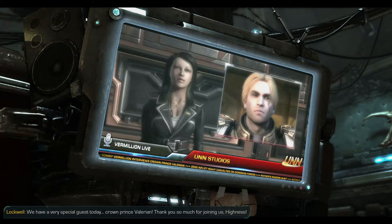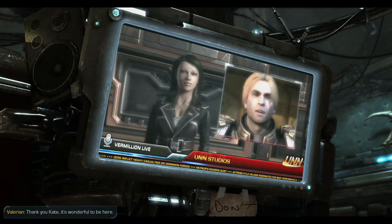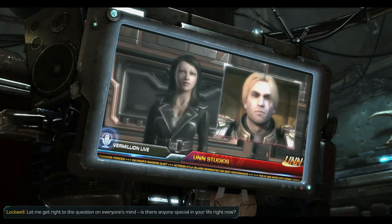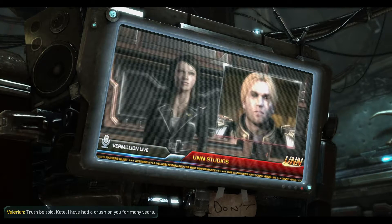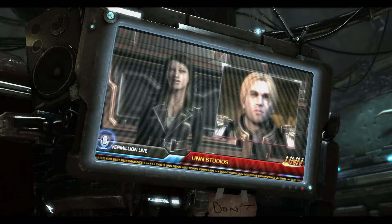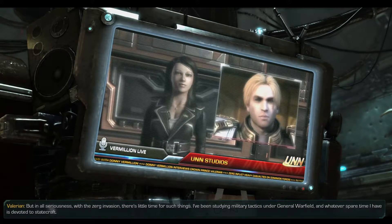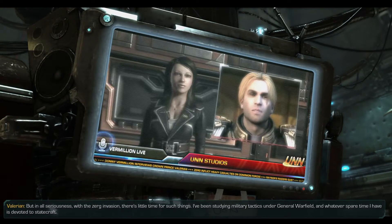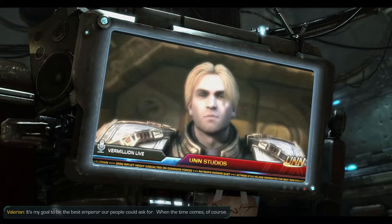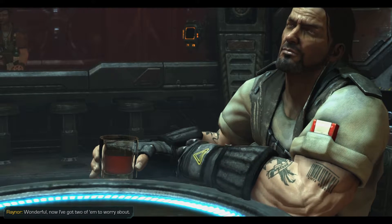On the news: we have a very special guest today - Crown Prince Valyrian. Thank you so much for joining us, Highness. It's wonderful to be here. Let me get right to the question on everyone's mind - is there anyone special in your life right now? Truth be told, Kate, I've had a crush on you for many years. But in all seriousness, with the Zerg invasion there's little time for such things. I've been studying military tactics under General Warfield. Devoted to statecraft - it's my goal to be the best Emperor our people could ask for. Now I've got two of them to worry about.